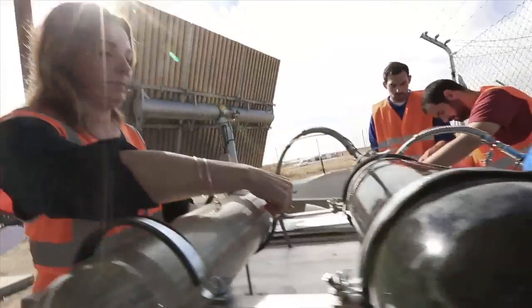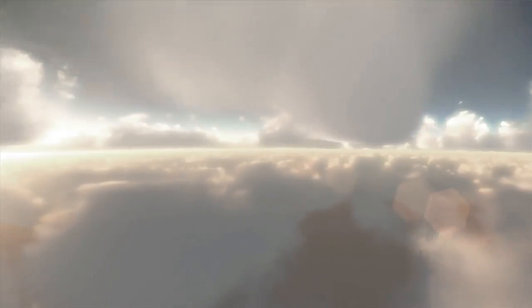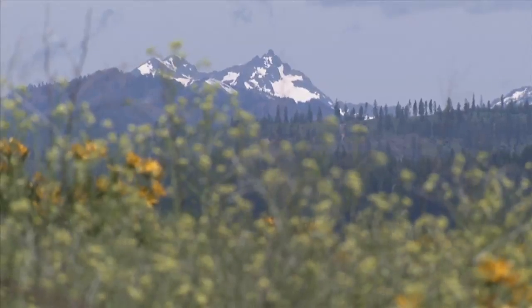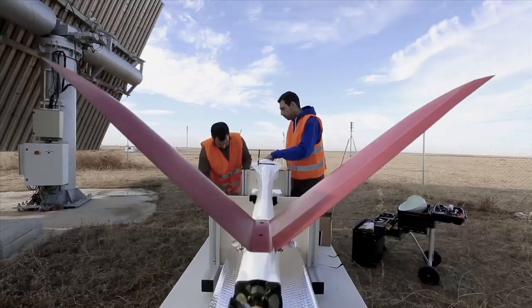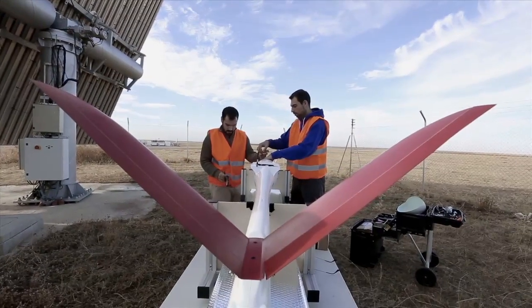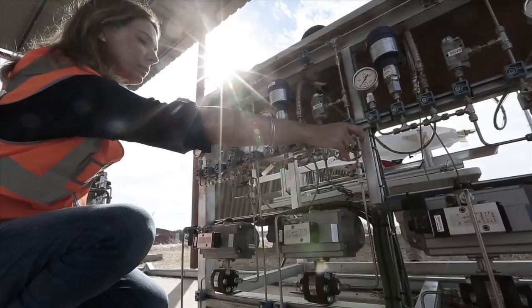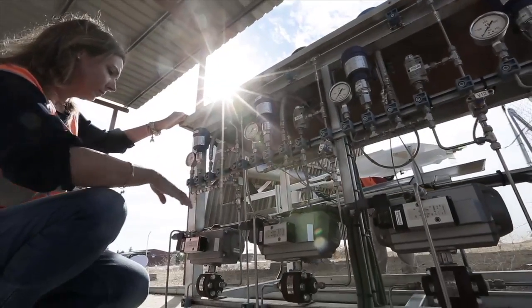We make sure that we don't produce any emissions during the flight, and we don't produce any emissions while we're generating the fuel, so it's completely sustainable. The idea is to have a totally autonomous system that can work in remote areas where there is no electricity and no water supply.